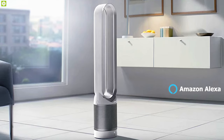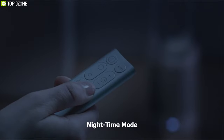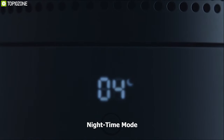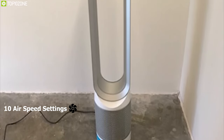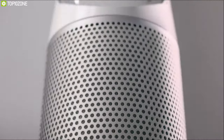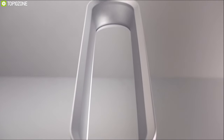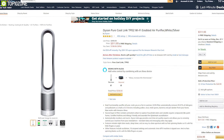The Dyson Pure Cool Link TP02 is also compatible with Amazon Alexa, allowing you to control it by voice command. It features a nighttime mode and sleep timer to set when to shut off and save energy, along with 10 air speed settings for optimum comfort customization. Packed with an air quality monitor and intelligent features, the Dyson Pure Cool Link TP02 can be a perfect indoor airflow system. You can get one for your home online.